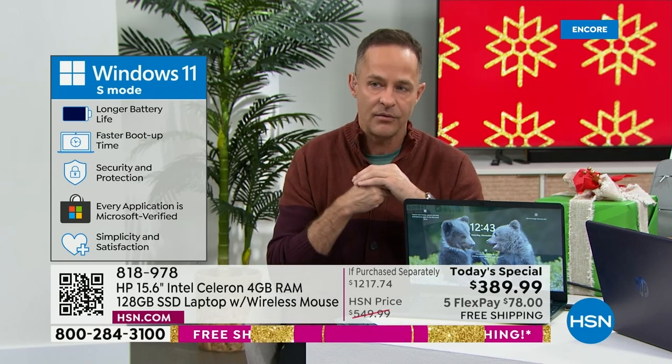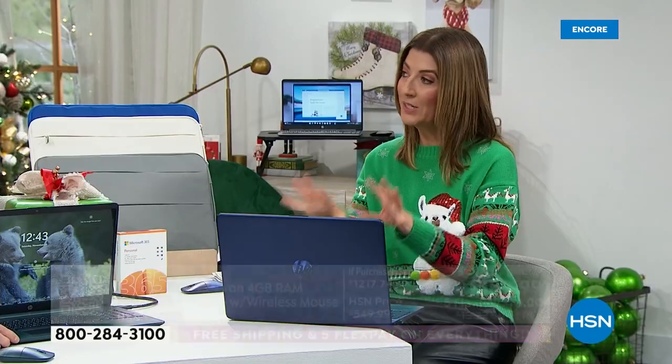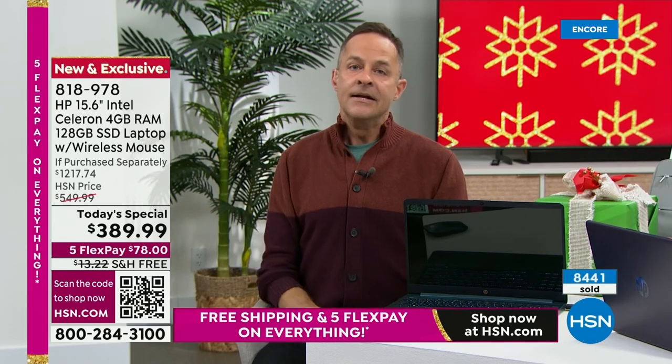Sarah mentioned the extended return policy this time of year. When I shop for electronics outside of HSN, very often you'll see a 15-day return period on a computer and a restocking fee — that's not what we do here. A question from Cheryl: is it already Windows 11, or do we have to update it? Is there anything to download or upload? Great question — no, it's Windows 11 out of the box, pre-loaded. When you get this computer home and open it, it'll take you through a couple of setup questions — your language, time zone — and that's it.